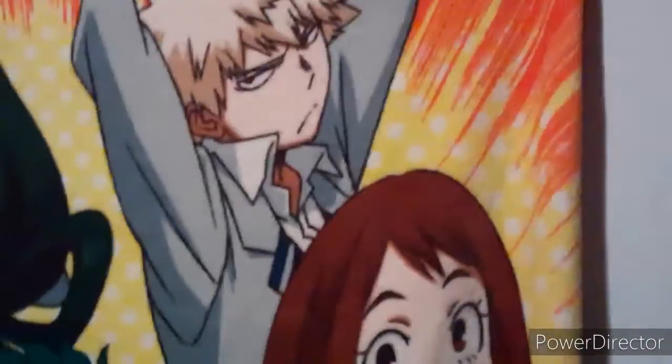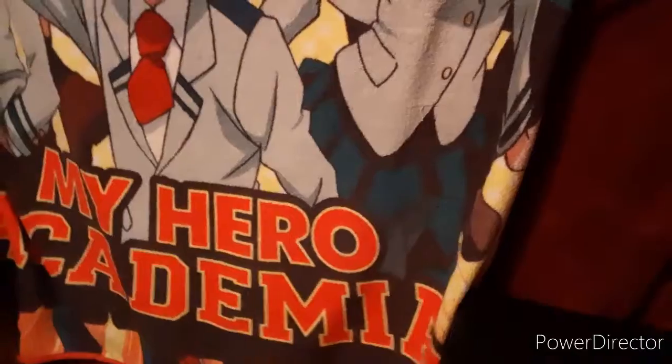My brother loves Power Rangers — I love the Japanese version. He got me hooked on the American version, and then I went and got into the Japanese. So this is all his Power Rangers stuff. Here's my My Hero Academia poster right there. In case any of you were curious — which I'm sure you weren't — this is where I sleep. I feel like there should be more interesting stuff to this, but that's really it.